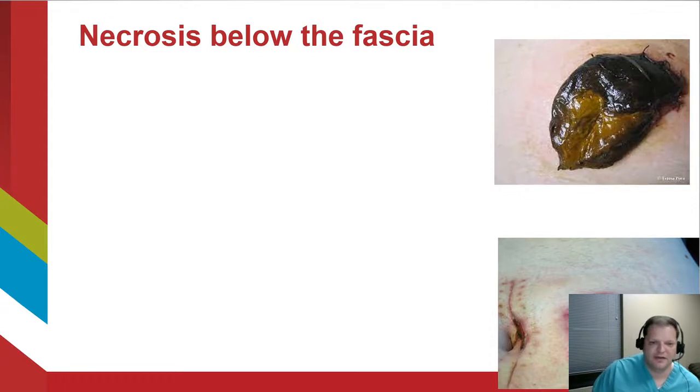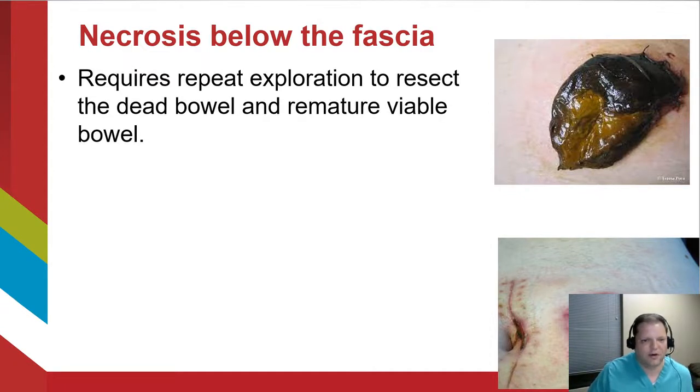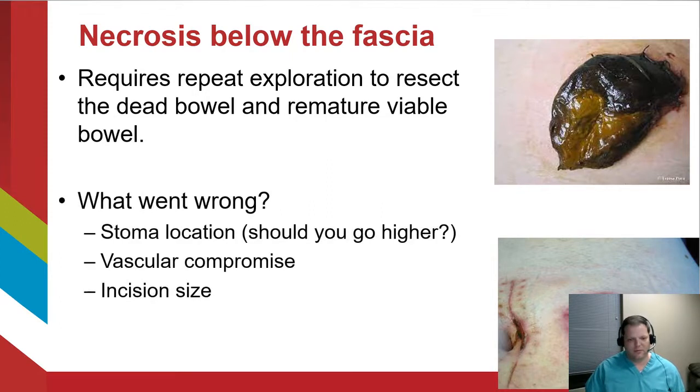However, if there is necrosis below the fascia, that's a different situation and usually requires exploration to resect the dead tissue and find something healthy to bring up to the abdominal wall. When you find yourself in that situation, ask yourself what went wrong. Bringing the stoma out through the lower abdomen — especially through a lot of subcutaneous fat — can be a big problem, so consider bringing it up higher on the abdominal wall and ensure you have an adequate aperture size.